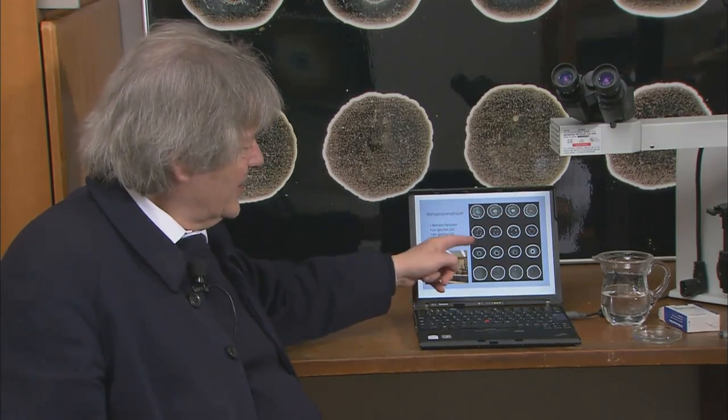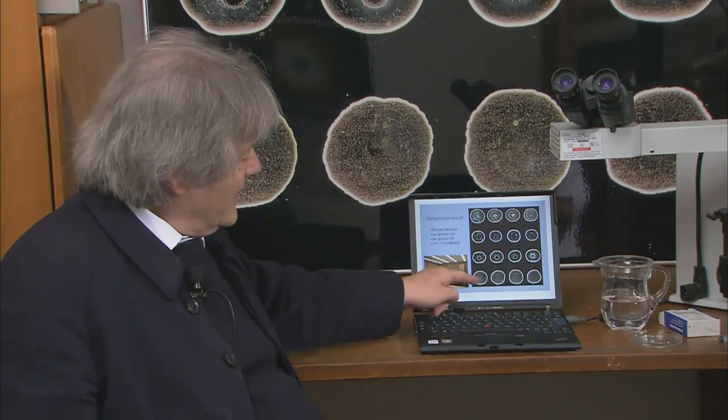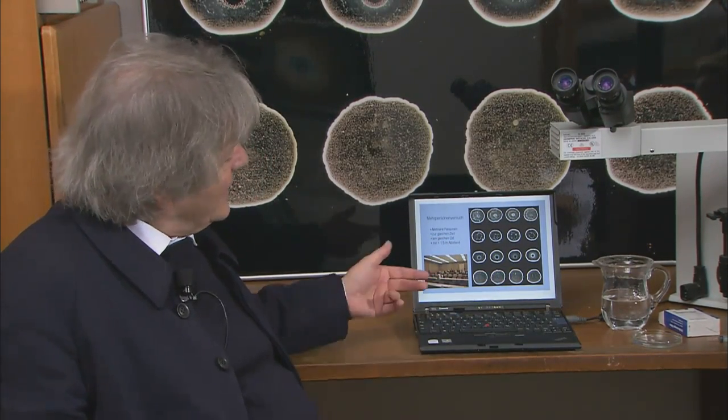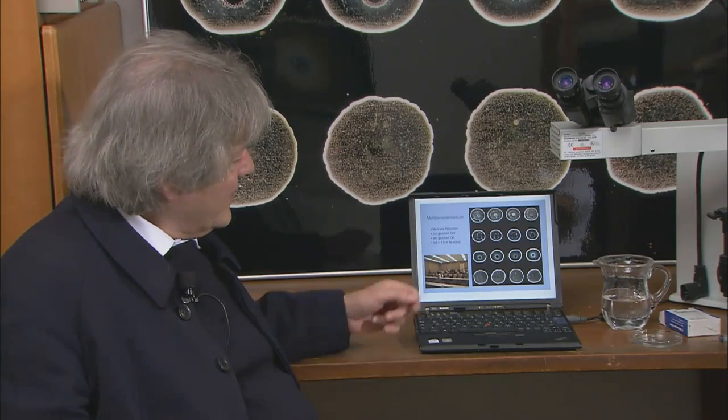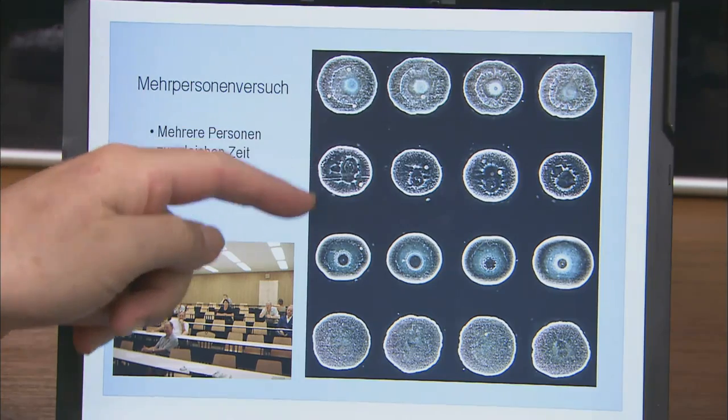This is the work of the first experimenter, this one here from the second, this is from the third, and this from the fourth. Individually they can quite easily be reproduced, but you would never have thought that they were all from the same water, because when you compare the images from the different people you see some big differences.